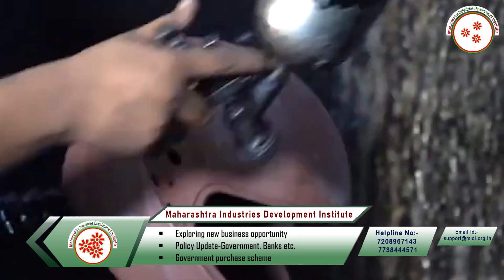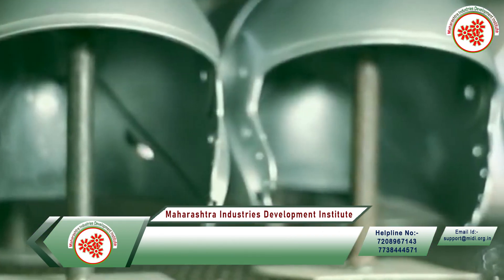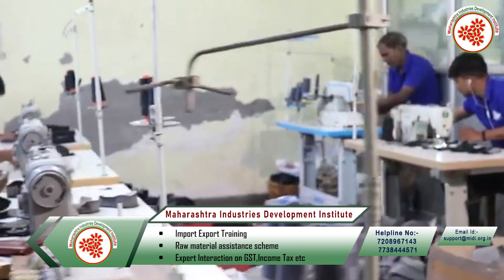After drying, the final testing is done by assembling all components. The finished helmet is then packed and sent to sell in the market.